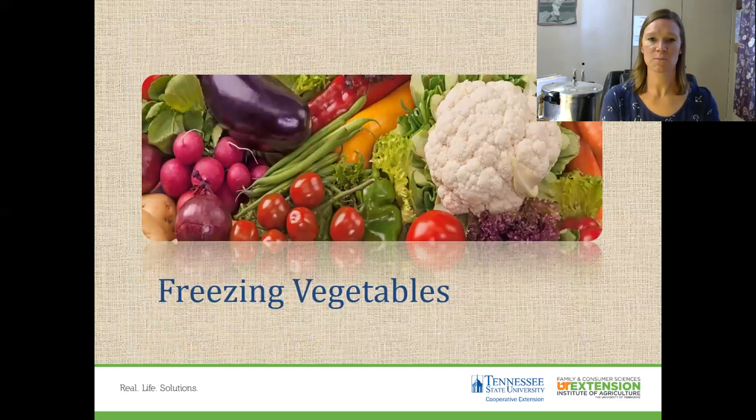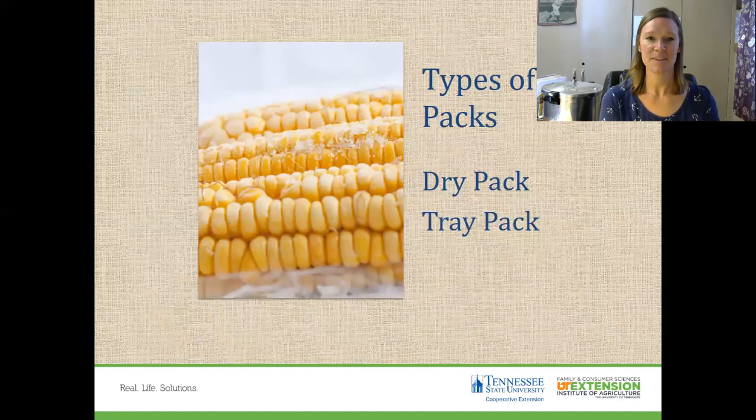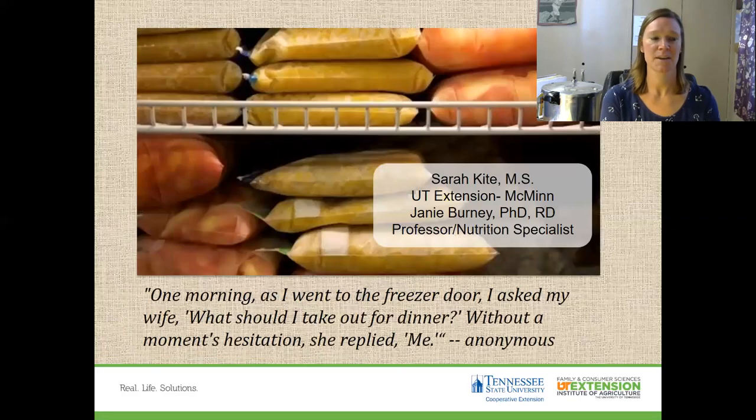For vegetables, you have to water blanch them. Wash them really well, cut them if needed, and water blanch according to the appropriate time using the National Center for Home Food Preservation chart so you know how long to blanch — not over or under, but just the appropriate time. There are water blanching, steam blanching, and microwave blanching methods. Once you've blanched your vegetables, you can pack them, drop pack, or tray pack — whatever you prefer. Enjoy your home food preservation and do it in a safe way. I hope you have a fantastic rest of your day, and tomorrow's topic is pickling.